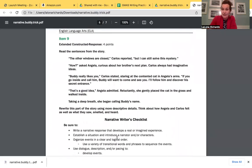I'm going to skip the multiple choice questions and go to the writing question. It's an extended response and it says: rewrite this part of the story using more descriptive details. Think about how Angela and Carlos felt as well as what they saw, smelled, and heard. They've given you a very specific part of the story. What I want to caution you about: you are only to rewrite this part of the story. A lot of kids want to rewrite the whole story or go on a tangent and tell their own story.